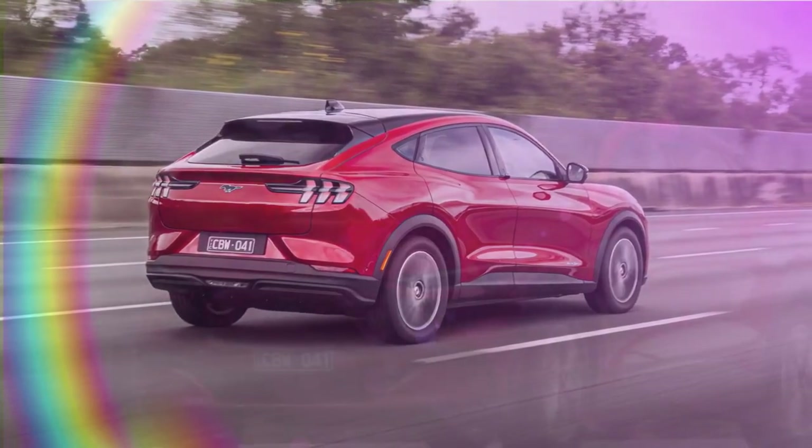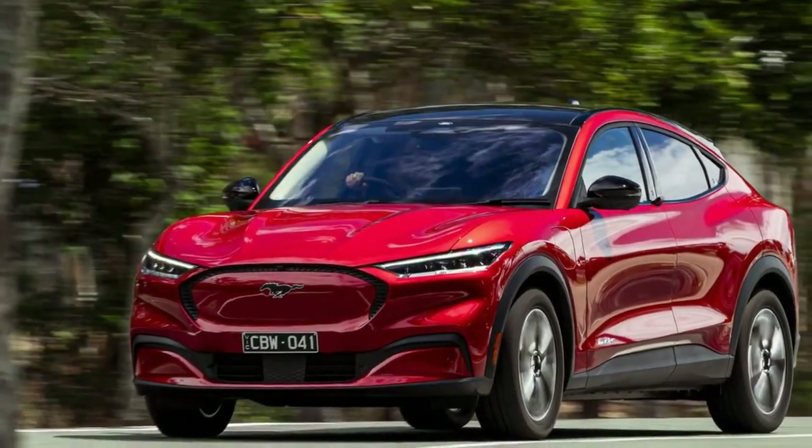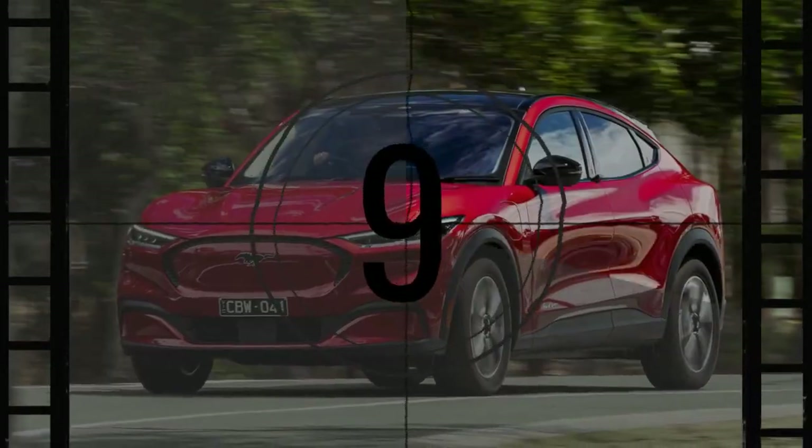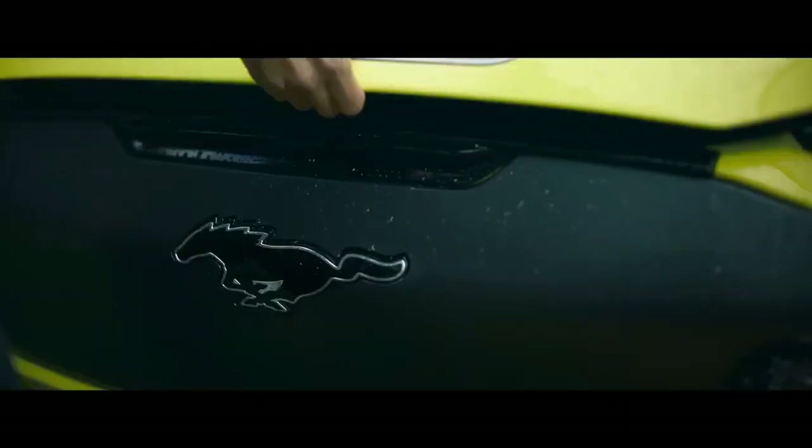The premium trim adds a 10-speaker B&O audio system by Bang & Olufsen, ambient lighting, heated front seats, memory settings for the driver's seat and mirrors, a power liftgate, and more. The GT trim includes these amenities and adds bolstered performance front seats wrapped in perforated ActiveX material with Miko inserts.